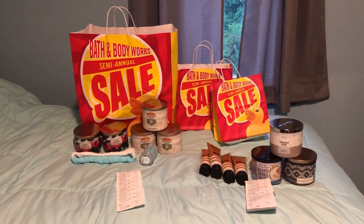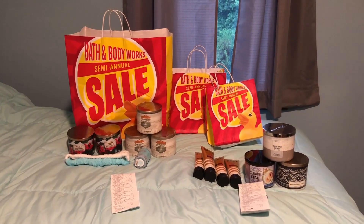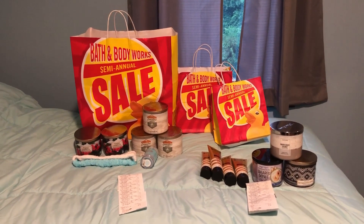For those of you who don't know, their sale is currently 75% off and they have a $10 off of a $40 purchase that still applies even though the items are on clearance.